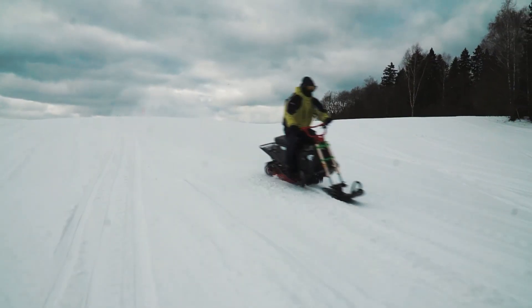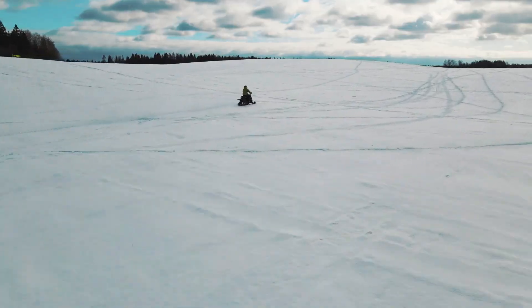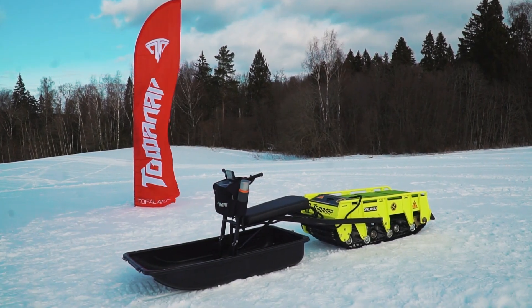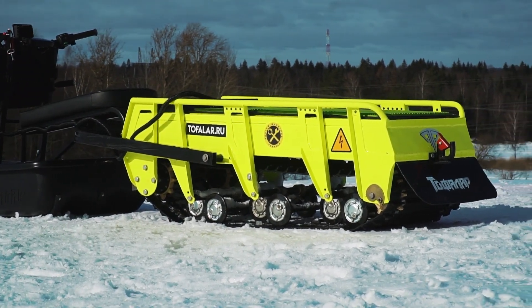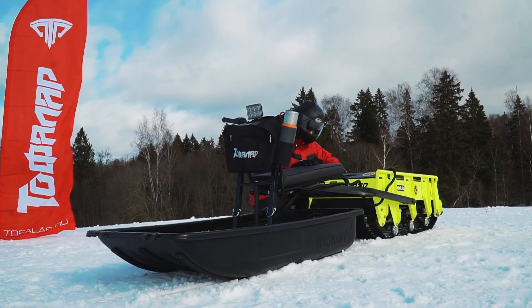In action, these electric marvels showcase their prowess climbing steep slopes, gliding effortlessly over frozen terrain, and pulling impressive loads with zero emissions and near-silent operation. With the TOEFLAR lineup, riders can experience the pure excitement of winter exploration — powerful, clean, and exhilaratingly smooth.